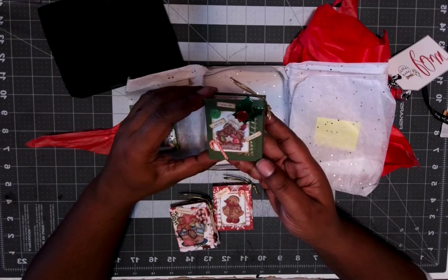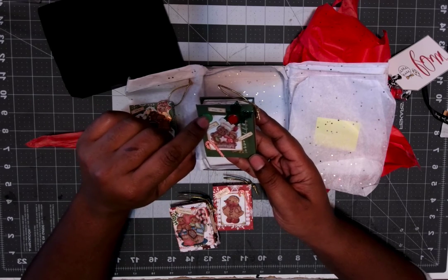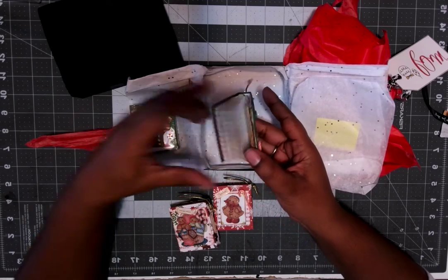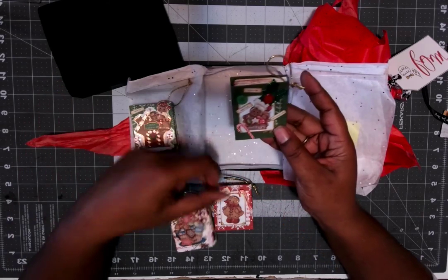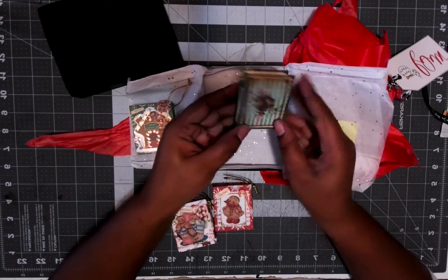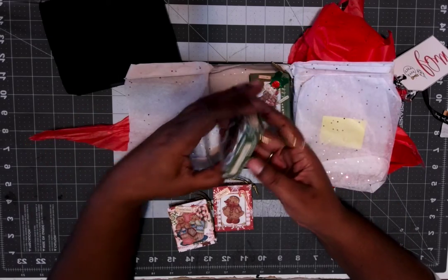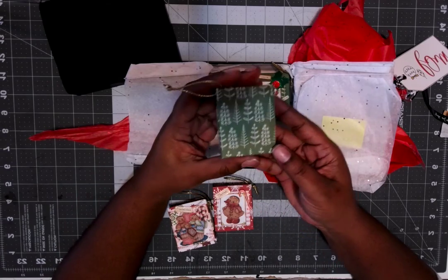This one right here is another gingerbread. It says Hot Cider, Hot Cocoa, Hot Chocolate. Got a little button, some holly, and a candy cane on there. This one also has pages with words on them. The other two are empty. They're ornaments. That's the back of that one. And this one right here says For Elf Use Only — that's cute. And that's the back of that one.